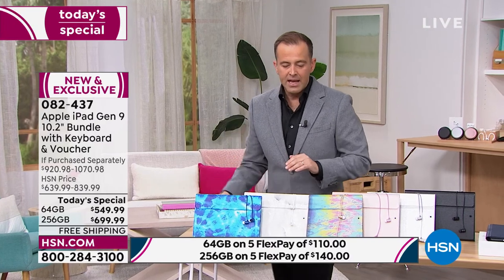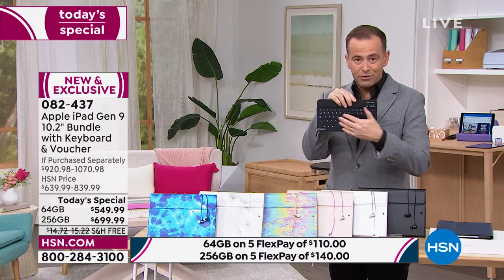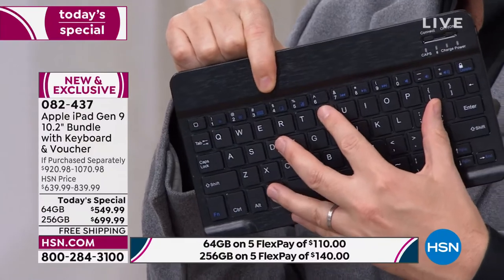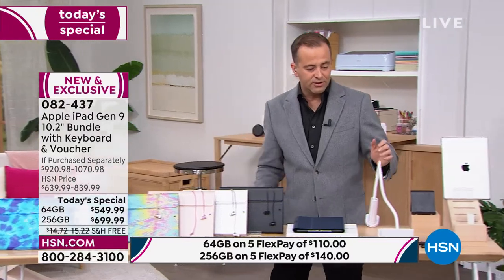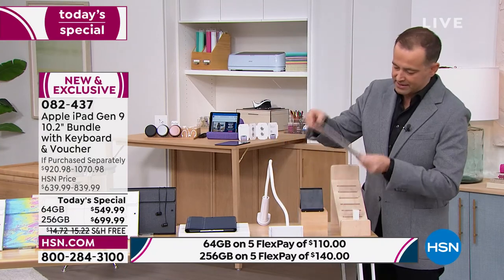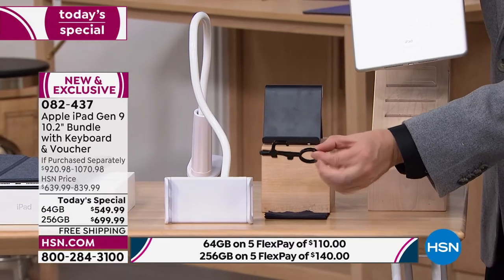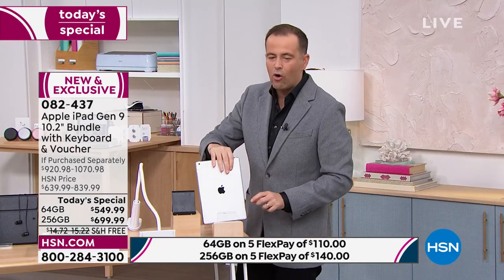Inside that custom-made case is a Bluetooth magnetic keyboard with individual island-style keys. You don't have to use it, but for composing email, college, or university projects it's a nice hands-on approach. Also included is the gooseneck tablet holder that Bill's been showcasing tonight, a regular stand that works in portrait or landscape mode, a cleaning cloth, and a stylus.